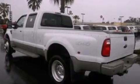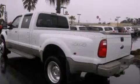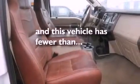12-volt power outlets, an anti-lock braking system, a passenger side airbag, door reinforcement beams. And this vehicle has less than 71,000 miles.